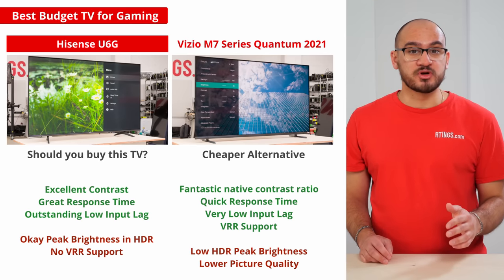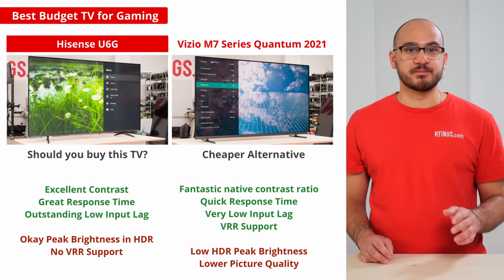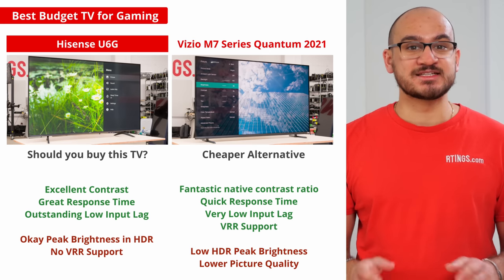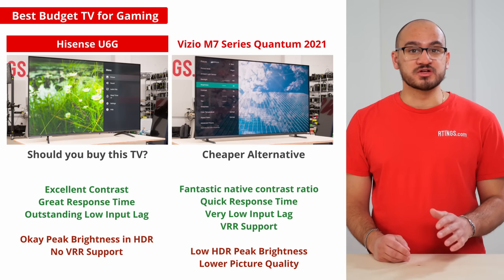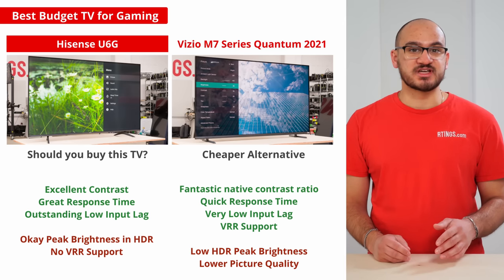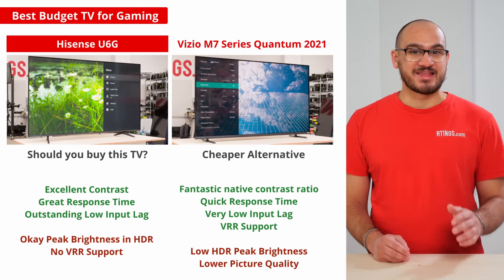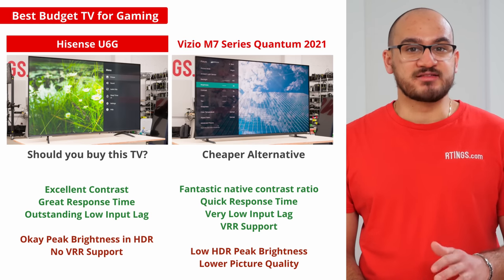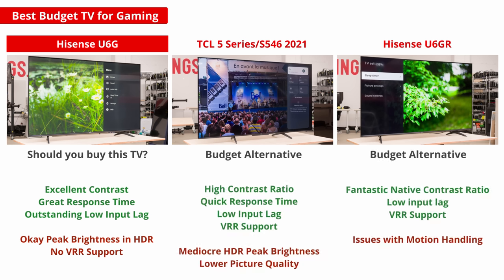If you're on a budget and really want VRR support, then check out the Vizio M7 Series Quantum 2021. There's a direct trade-off between picture quality and VRR support on this TV, because the overall picture quality isn't as good as on the Hisense U6G. Still, the VRR support reduces screen tearing in games, and it has a quick response time and low input lag. It also has a VA panel with a fantastic contrast, but the local dimming feature is mediocre — there's blooming in dark scenes and around bright text like in some game menus or loading scenes. The TCL 5 Series S546 2021 and the Hisense U6GR are two budget TVs with VRR support, so they're good alternatives, but the TCL has picture quality issues, and the U6GR has worse motion handling and is harder to find, so the U6G still provides the best overall performance.